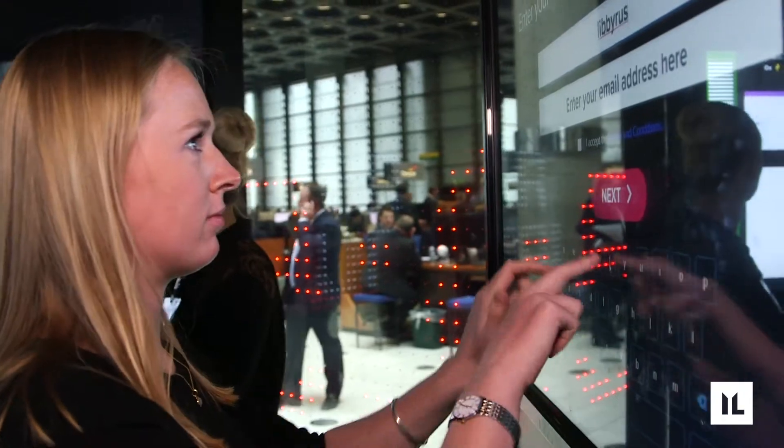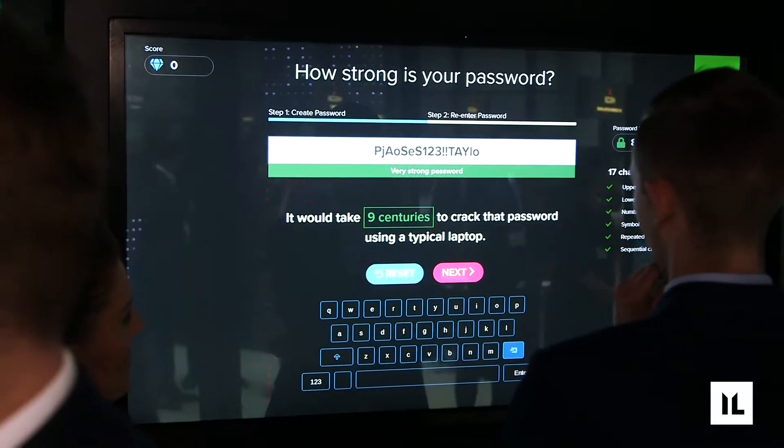The last game involves you setting a really hard password that can't be cracked by our computers in less than one century. That game is actually a really tricky one — it really challenges people to come up with a super secure password.